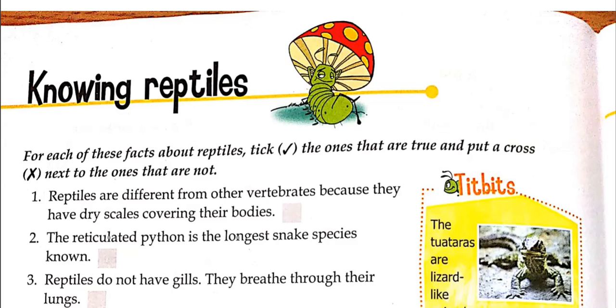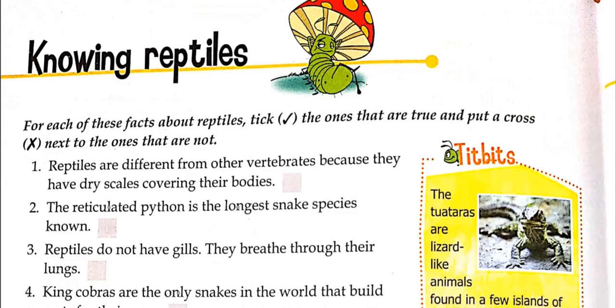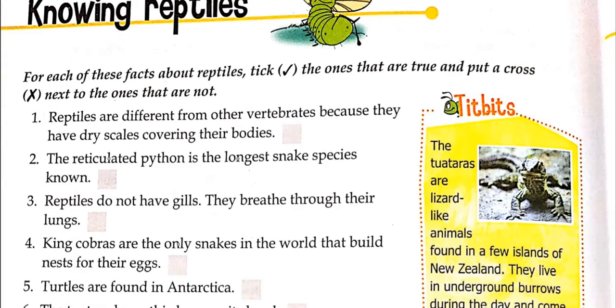Let's read these facts. If the fact is true then put a tick mark, and if it is false then put a cross. Reptiles are different from other vertebrates because they have dry scales covering their bodies. Scales means a layered covering on their body. You might know this fact already.